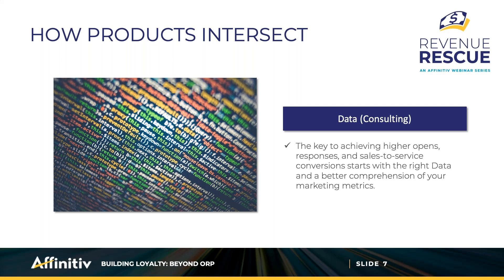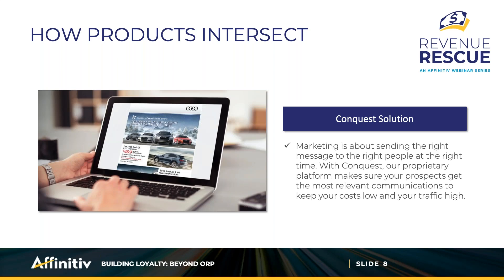Another way to utilize data is to analyze what comes back from customers — who's using offers, who's viewing your marketing, and what does CSI look like. There's no better data than information about your customers or coming from the people actively using your services. Historically, you've probably enrolled in a conquest solution viewed as entirely separate from your retention program, but why can't you conquest customers for either service or sales regardless of whether they're in your DMS?